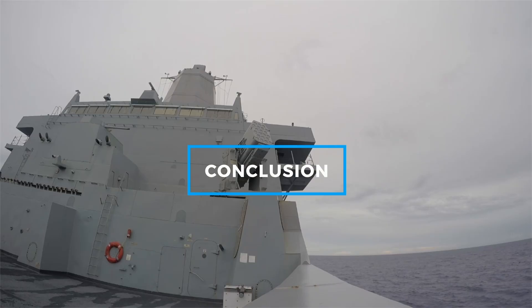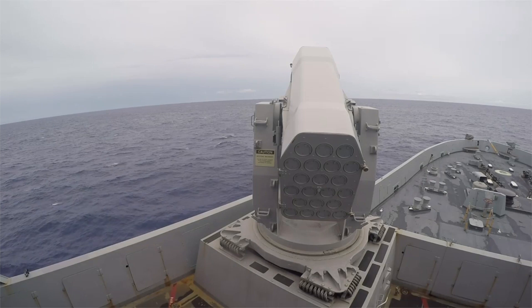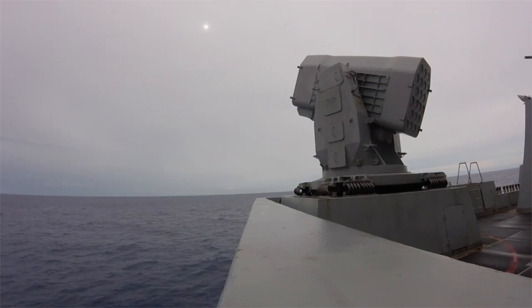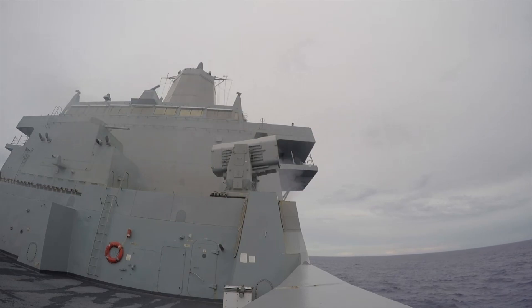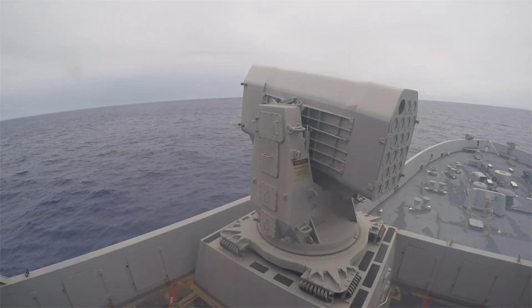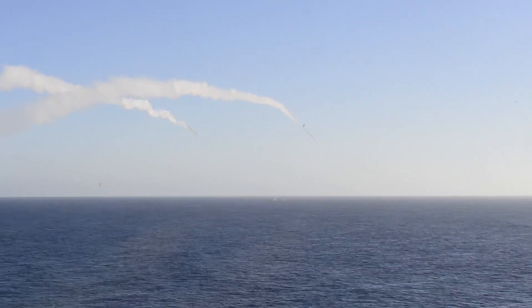In conclusion, the Rolling Airframe Missile, RAM, is a vital component of modern naval defense, offering rapid reaction capabilities, versatile deployment across various ship classes, and an advanced dual-mode guidance system to counter evolving aerial threats. Its role in safeguarding maritime operations highlights its importance in ensuring the safety and effectiveness of naval forces worldwide. As naval threats continue to evolve, systems like RAM will remain crucial to maintaining security at sea.